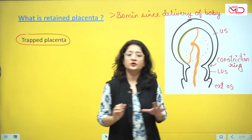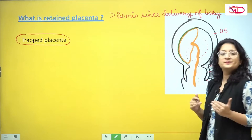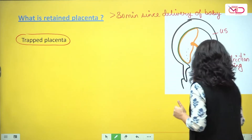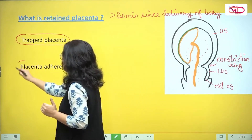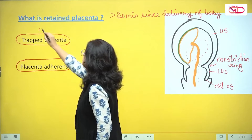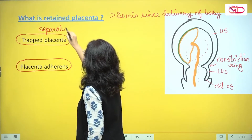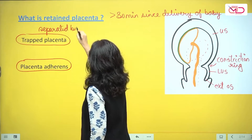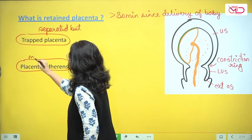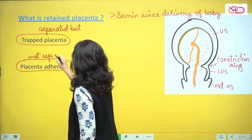The other thing could be that the placenta is still attached — it has not yet separated. Then we call it placenta adherence. So trapped placenta means it is separated but trapped, whereas adherence means that it is still attached and not yet separated.